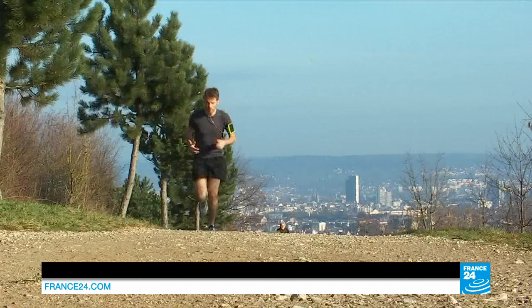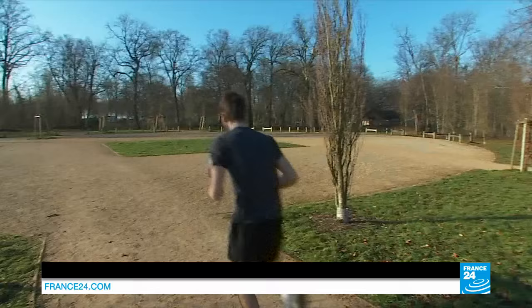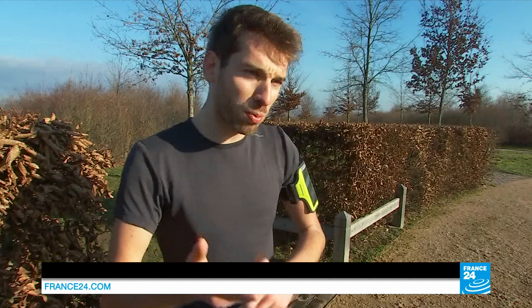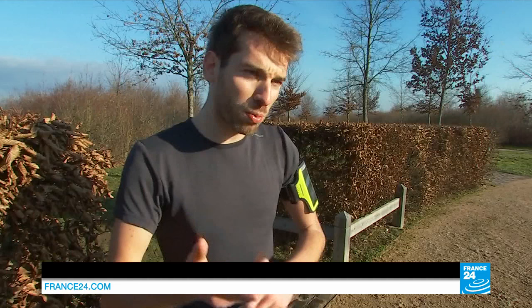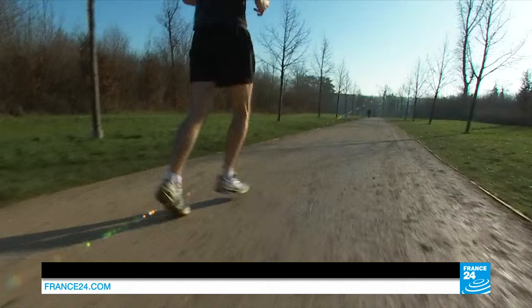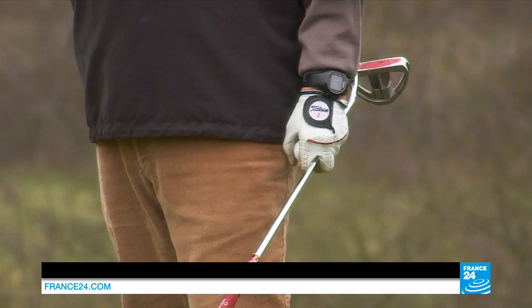Jogging is no longer a solitary sport for Lucas. He has a smartphone for company — or rather an app for runners that helps him track his distance, time, and pace. A personal trainer that's 100% digital. It's for me to motivate myself, to do something better every time I run. I might run an extra kilometer, or the same distance but 10 minutes faster.